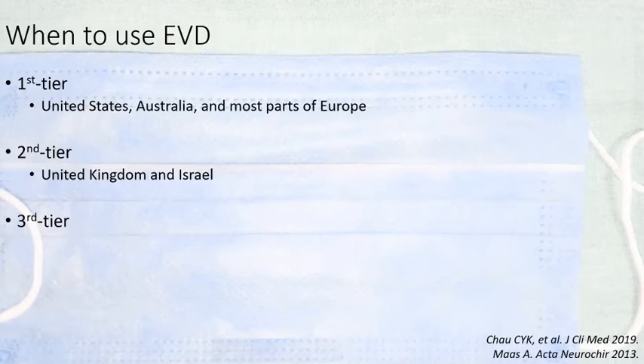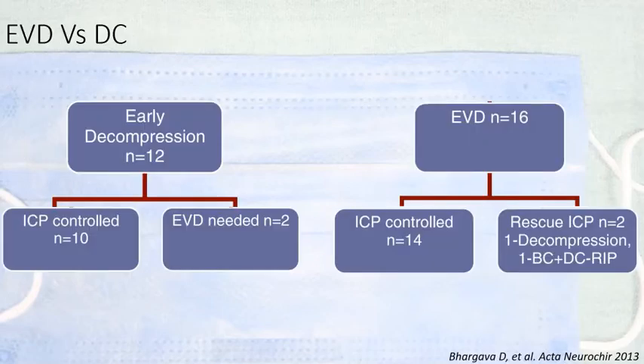In most parts of America, Australia, and Europe, EVD is used as first-tier treatment; in the United Kingdom it is second-tier, and in some places even third-tier treatment. Though EVD is not an alternative to DC, it is often used before DC. One study comparing DC with EVD found that ICP control was equal with both, and the need for a second procedure — EVD in the DC group and vice versa — was also similar.